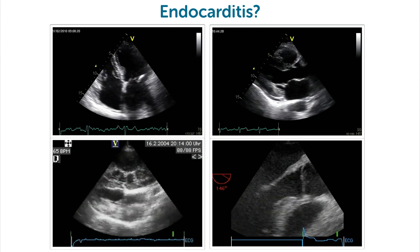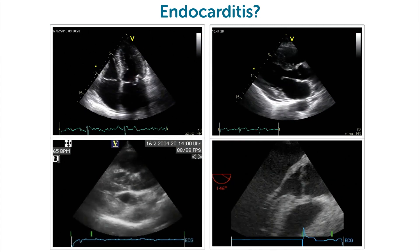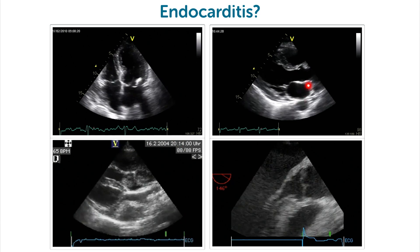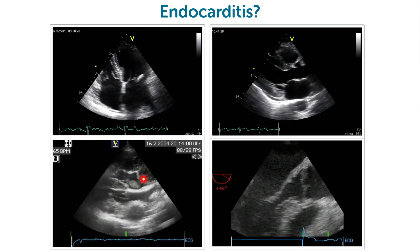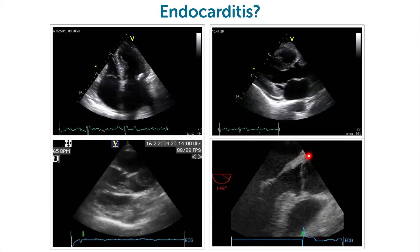Do you think any of these patients has endocarditis? Take a look at this structure here. Does the valve here look normal? What about this here and this here? And do you see anything around here?